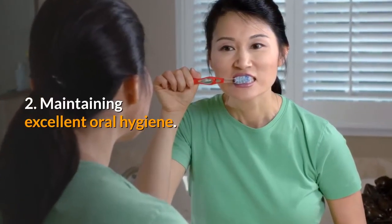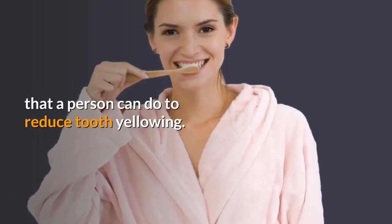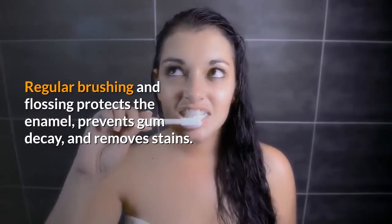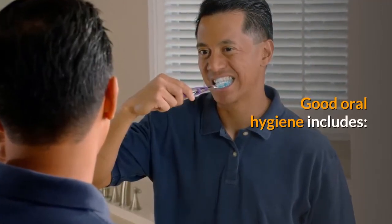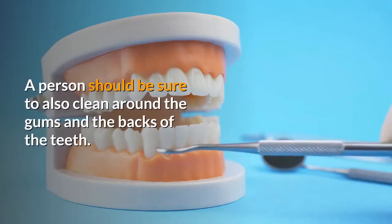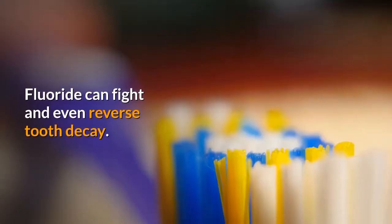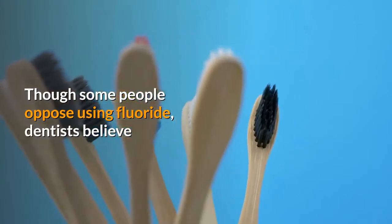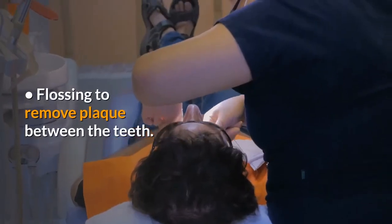2. Maintaining excellent oral hygiene is the most important thing that a person can do to reduce tooth yellowing. Regular brushing and flossing protects the enamel, prevents gum decay, and removes stains. Good oral hygiene includes: brushing the teeth at least twice a day, cleaning around the gums and backs of the teeth, using a fluoride toothpaste — fluoride can fight and even reverse tooth decay — and flossing to remove plaque between the teeth.